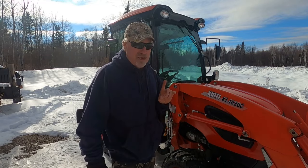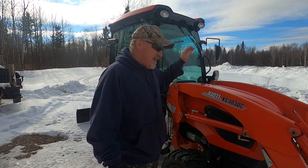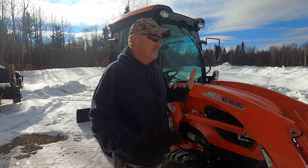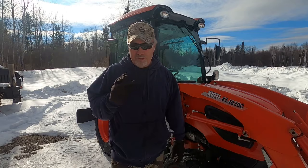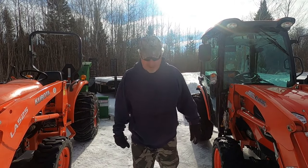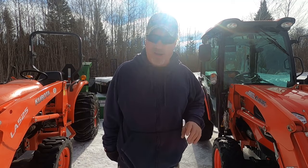That being said, if you're not working this tractor all day long — if you're a hobby farmer or an average guy putting maybe a hundred hours a year on his tractor — there is absolutely nothing wrong with it. It's a great tractor and I can't criticize it. But I just wanted to show you guys the difference between the two tractors. Thanks for tuning in — I'll see you on the next one. I just wanted to get out what I'm finding with these tractors this winter.